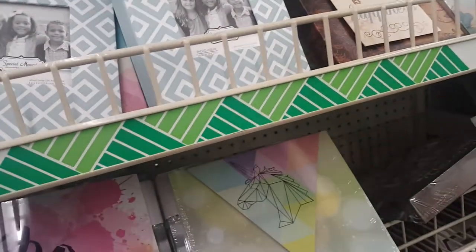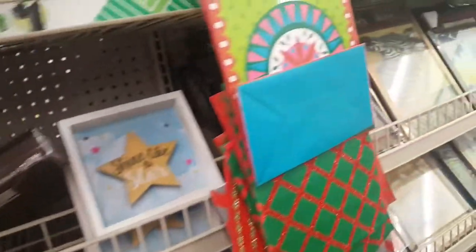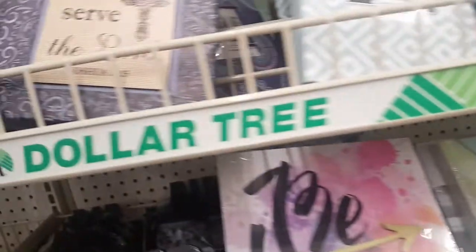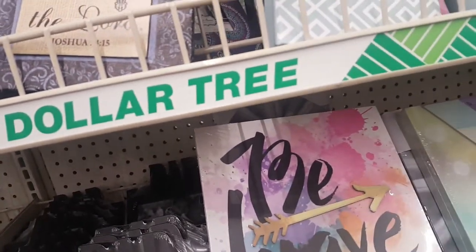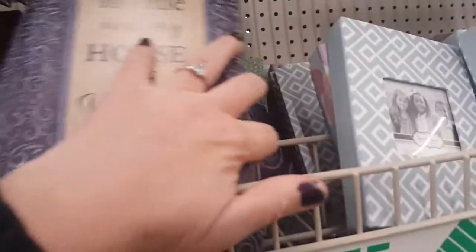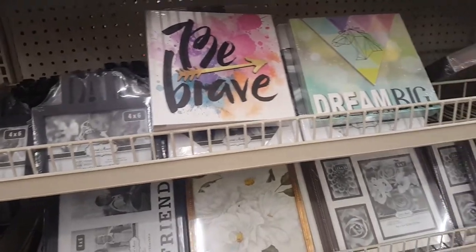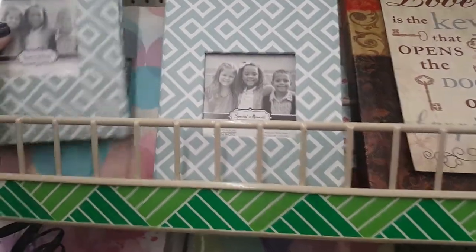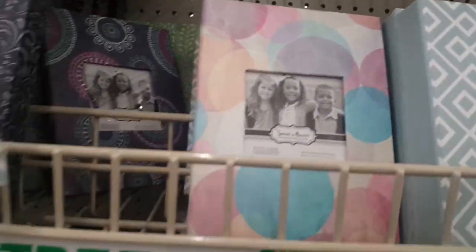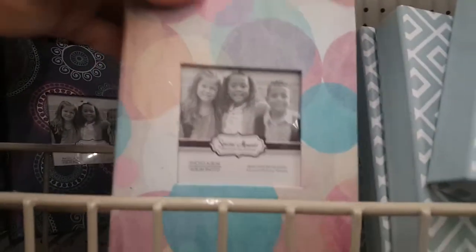I think I showed them all — they're kind of mixed in and I think there's one back there. Those are really pretty so be on the lookout for those if you're looking for someone that likes the canvas signs. There are also cute little photo books in two different designs.